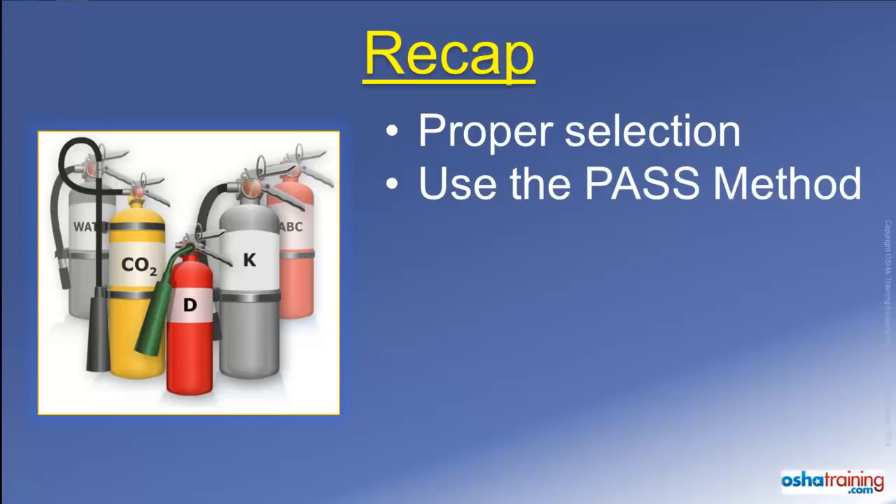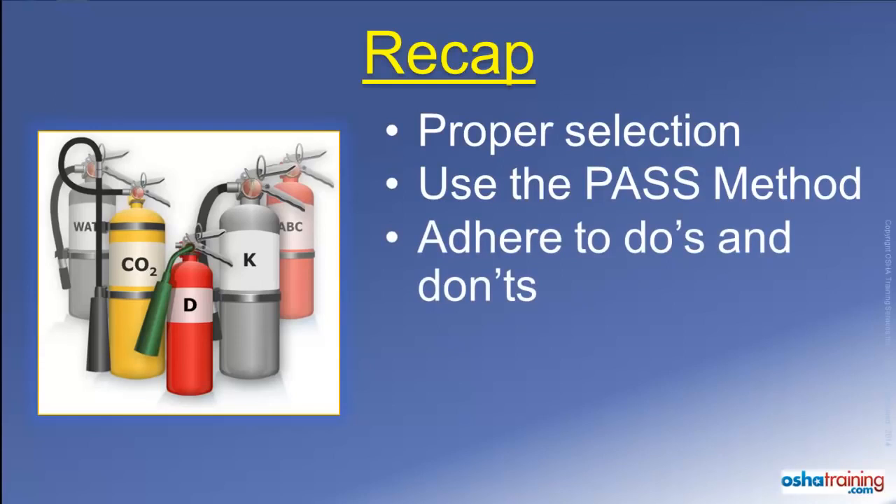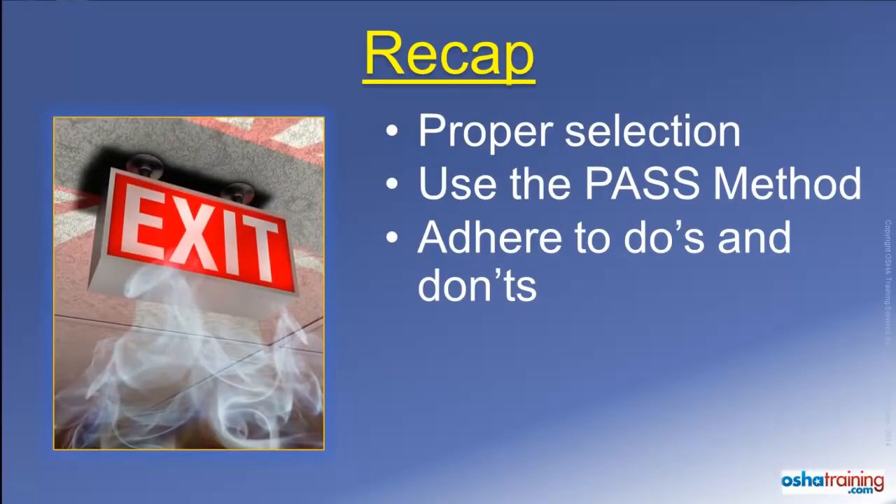These are the four basic steps to use a portable fire extinguisher. Also keep in mind the importance of maintaining awareness of your surroundings so you don't become trapped or injured while attempting to extinguish a fire. Never attempt to use a fire extinguisher if you are not comfortable doing so. Instead, you should evacuate immediately and go to a safe area in accordance with your organization's emergency action plan.